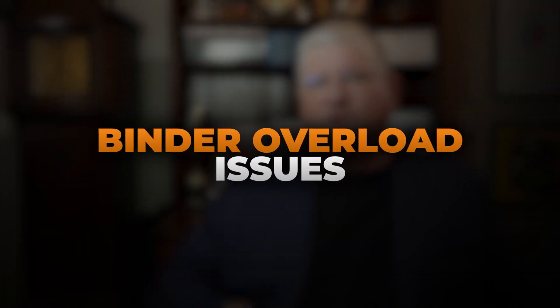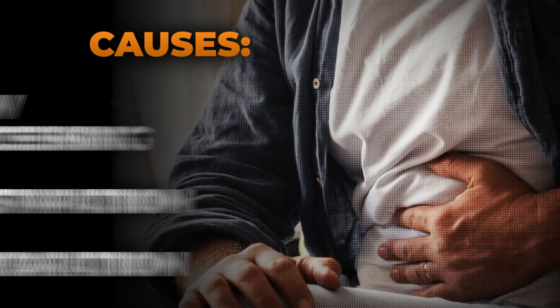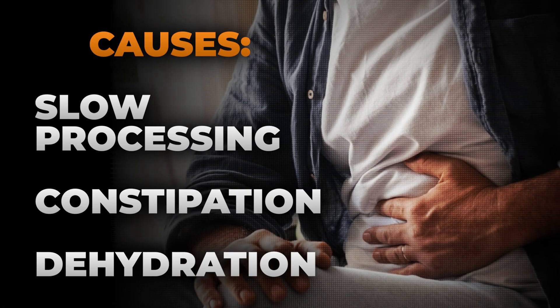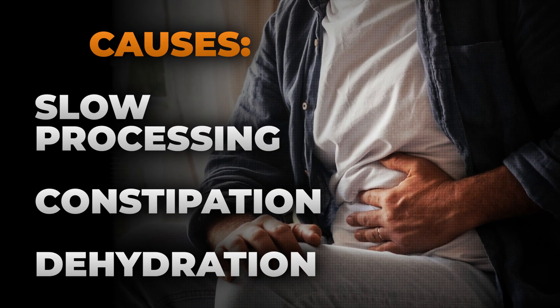We will also sometimes see that if people bind too much stuff up too quickly, they'll also feel sick. A lot of times that's because their body is not processing and moving the bound bile through as quickly — if they get constipated or dehydrated, for example. I hope that answers the questions we got about why binders are important, why you might feel worse when you take glutathione but not a binder, what kinds of binders there are, and what the big picture is behind trying to get these mycotoxins from mold exposure out of the body.